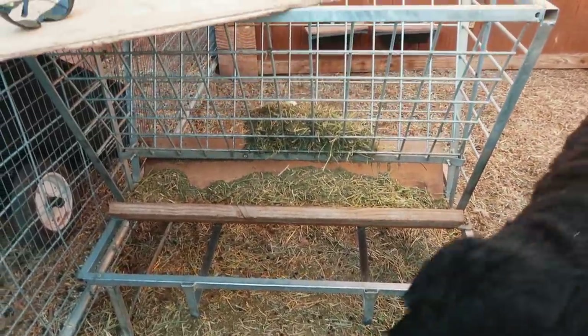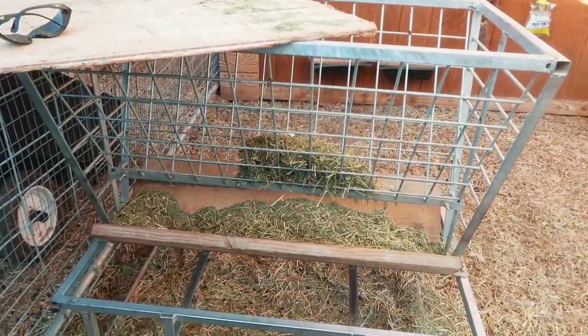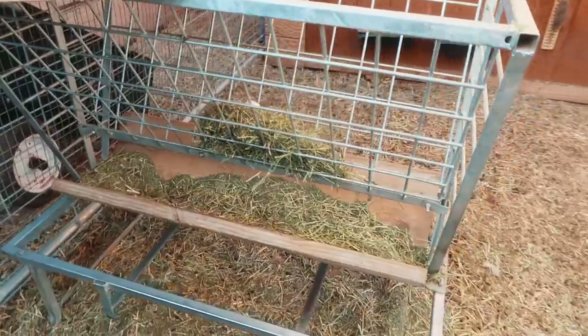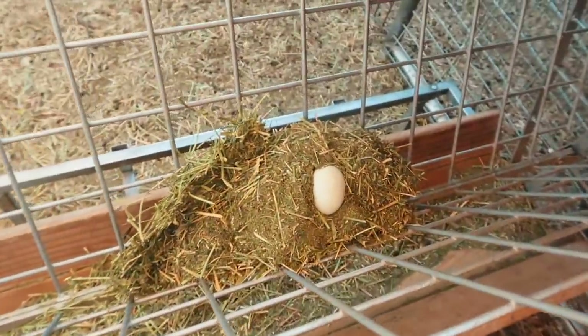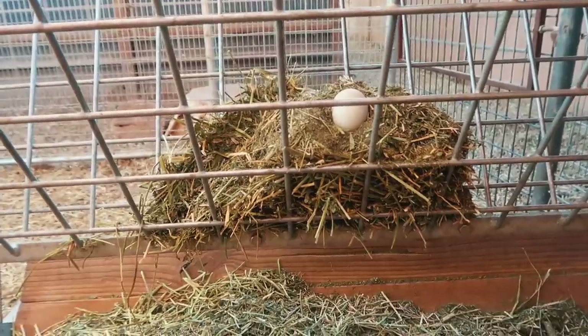Thanks for watching today's video, guys. We're getting through it because these cute baby goats are helping us be happy. If you want to watch the video from last week where these babies were born, click right here. I thought I had the feeders all figured out so that goats won't mess them up or poop, but I think a chicken figured out how to get into my feeder.